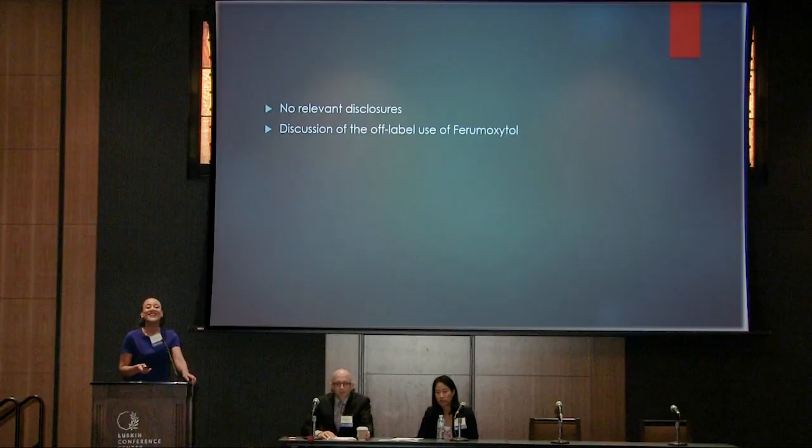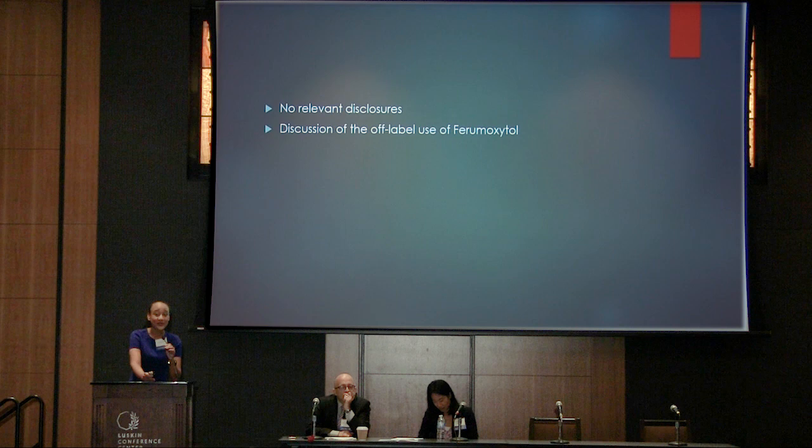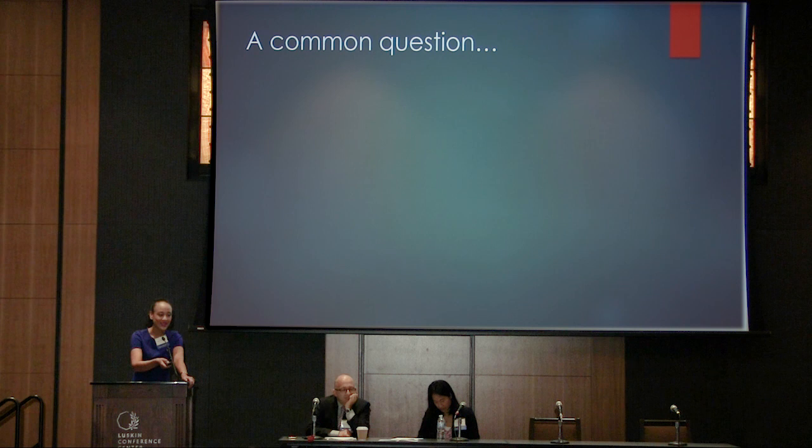Thanks so much for having me. It's really a privilege to be a cardiothoracic radiologist here at UCLA, to be able to work so closely with our adult congenital heart disease specialists. We get to collaborate a lot, and I think together we get to do some really great work. No relevant financial disclosures. I do want to make it very clear that I am going to be discussing the off-label use of an agent called ferrimoxetil.